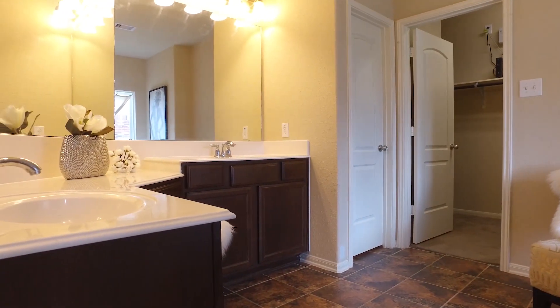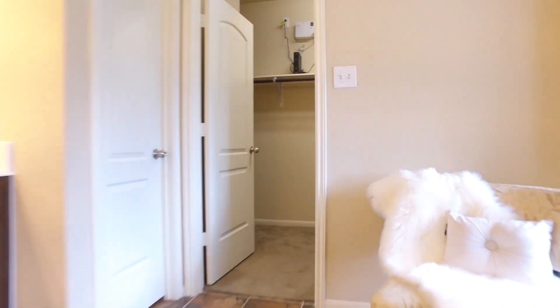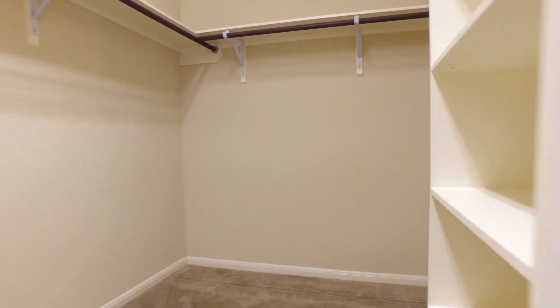The master is a dream — look at this bathroom: a soaking tub, a large closet, the perfect place for you to relax or get ready in the morning.